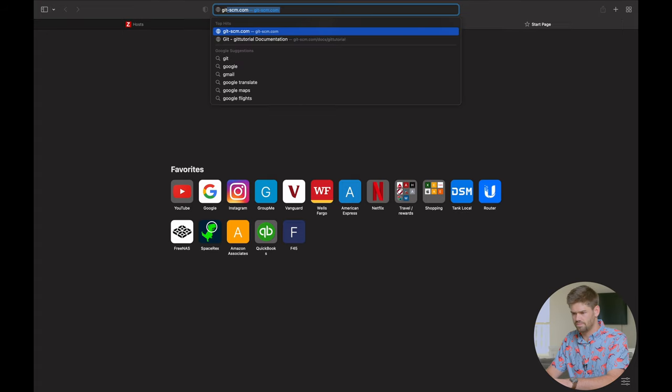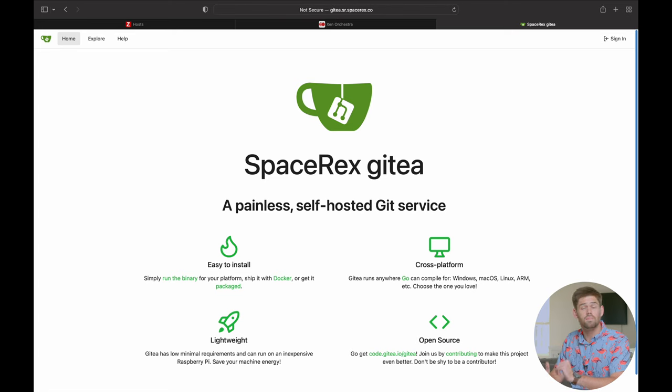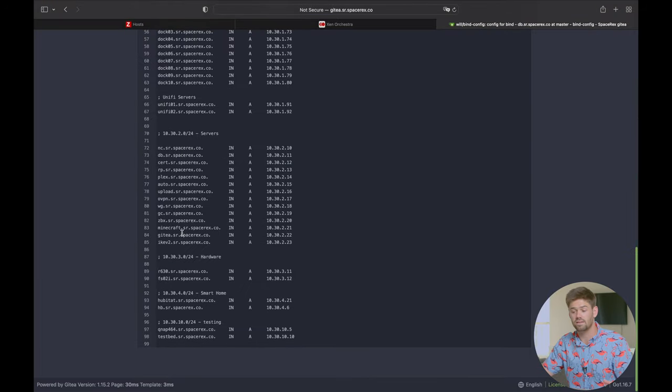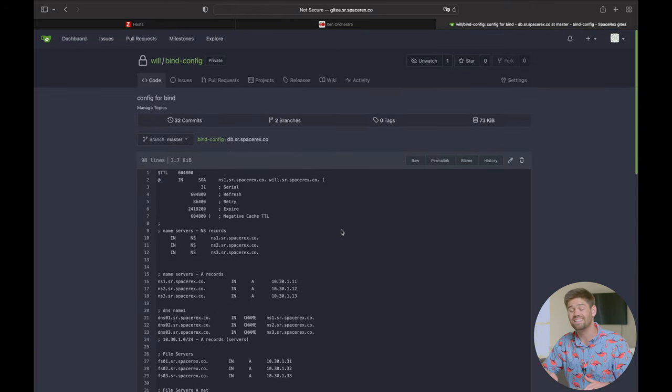Right here is my Gitea server. I can sign in and see a bunch of my different configs — anytime I'm doing stuff with Docker or command line work I push it to this Gitea server. You can see all my different Git repos. I'm not doing a tenth of what Gitea is capable of — I certainly don't need GitLab's insane pipeline features — but it's a really basic easy way to have a web-hosted Git server. You can see my Bind config with all my DNS records for all my different devices.